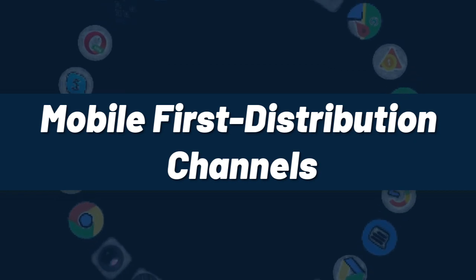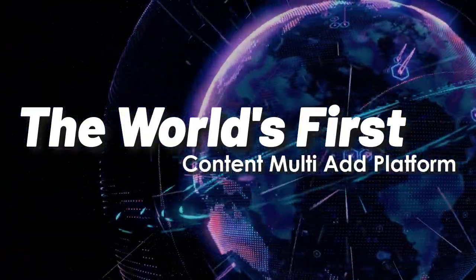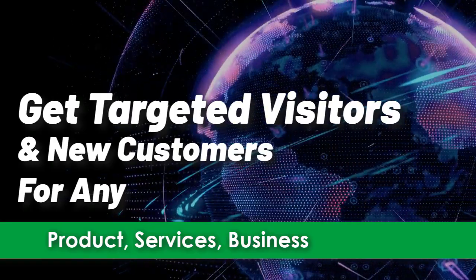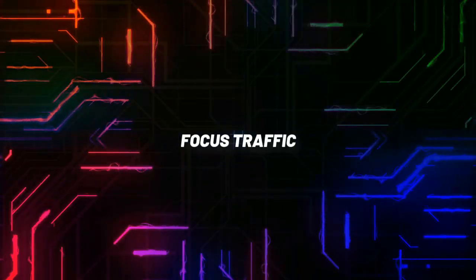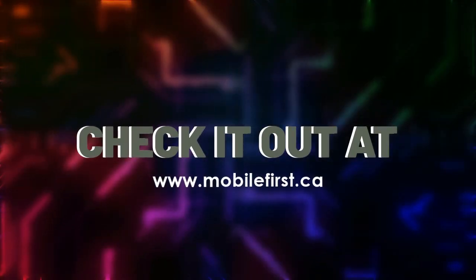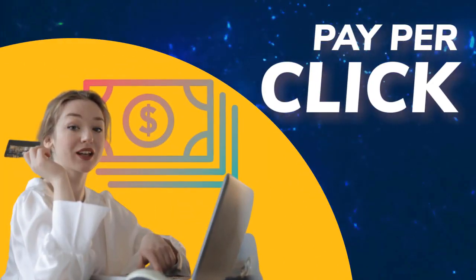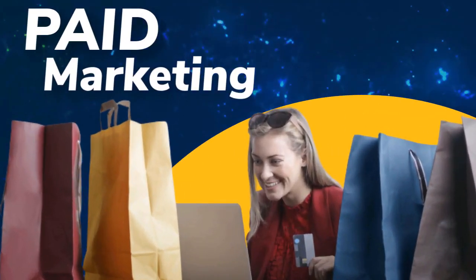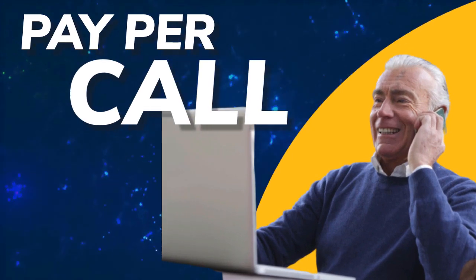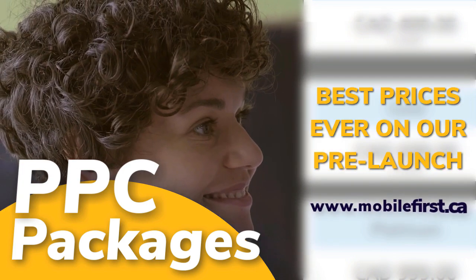Mobile-first distribution channels — the world's first content multi-ad platform. PPC, pay per click, paid marketing, remarketing and retargeting, pay per call. PPC packages at the best prices ever on our prelaunch — check it out at mobilefirst.ca.